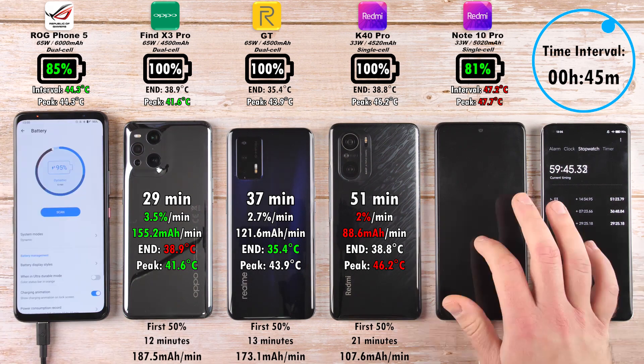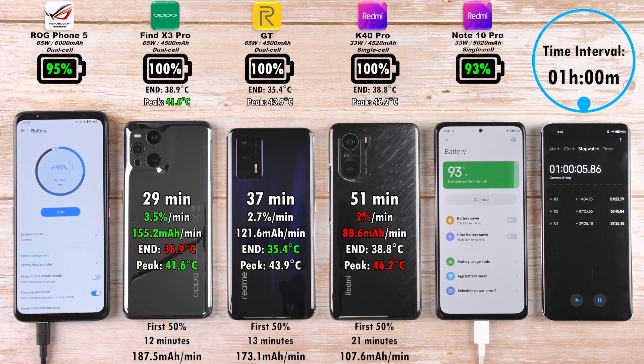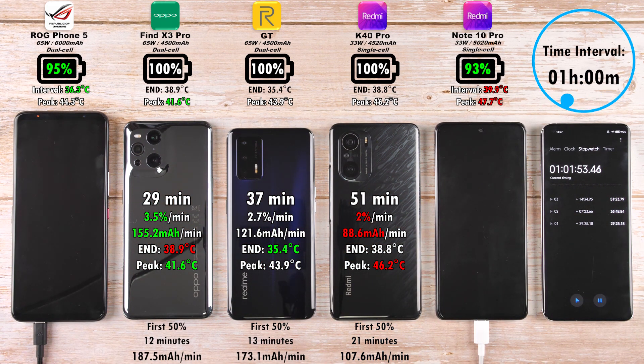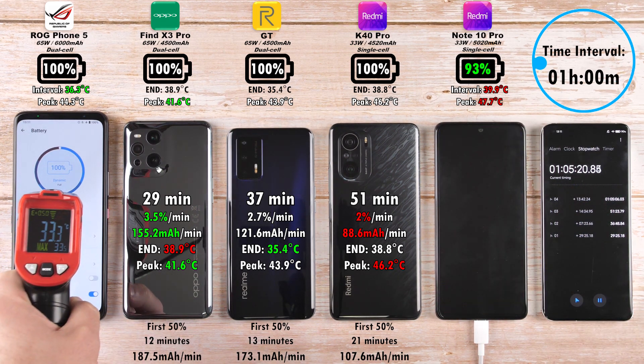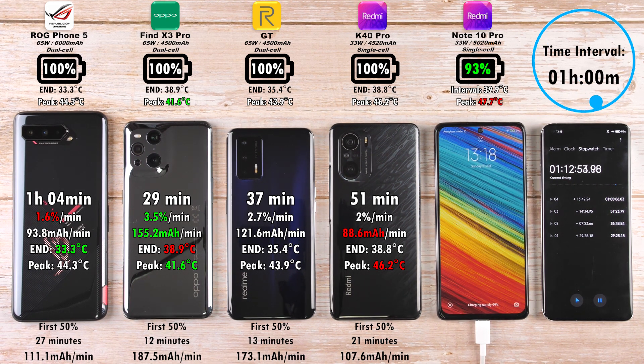After 1 hour, we have 95% on the ROG Phone 5 and 93% on the Note 10 Pro. You would expect it to be the ROG Phone to finish first, since it has 65-watt charging, but remember it does have a much larger battery than the Note 10 Pro. The Note 10 Pro has the lowest wattage charging block, but it has been the hottest throughout the test. After 1 hour and 4 minutes, the ROG Phone reached 100% — that's great, considering the ROG Phone 3 did it in an hour and 34 minutes, so that 65-watt charging is superb.